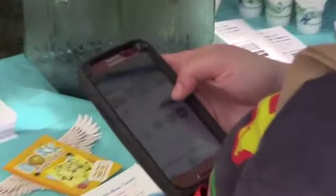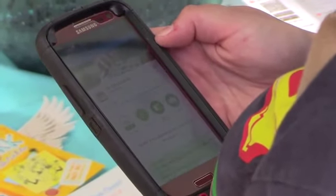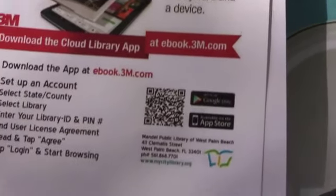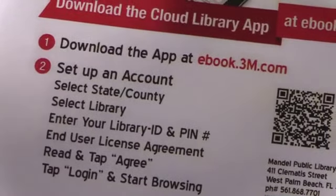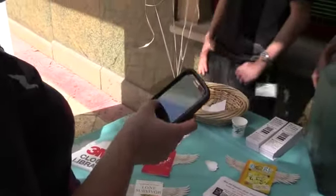You can read your e-books on your smartphone, on a tablet. Basically you go in, you select your library, you register, and you go, select a book, and the book will fly over to you in your smartphone, in your device.